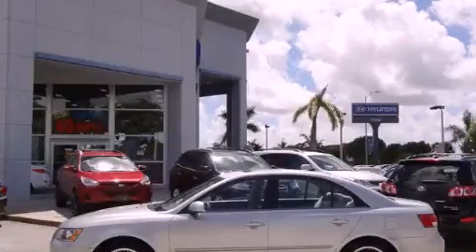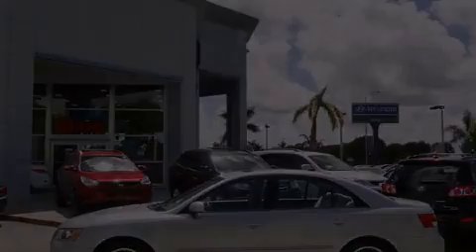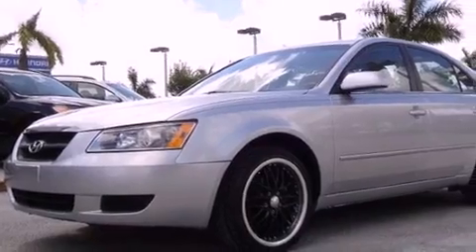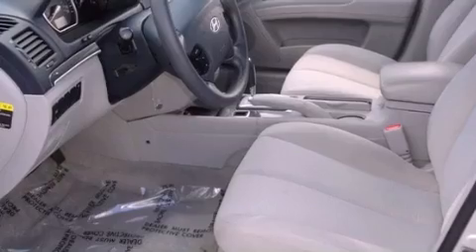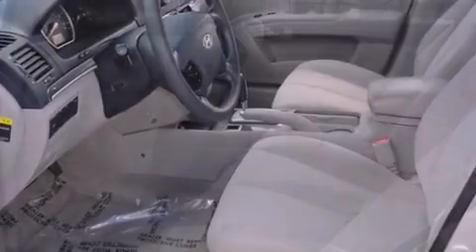This is a 2008 Hyundai Sonata. It has a four-cylinder engine and an automatic transmission. Features include traction control and stability control systems, air conditioning, and cruise control.